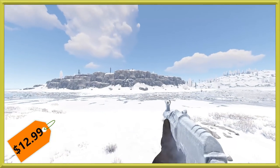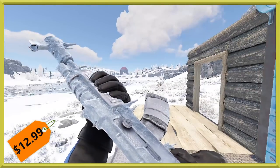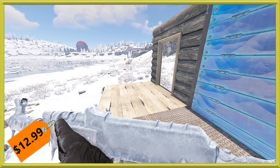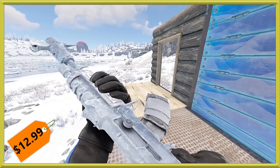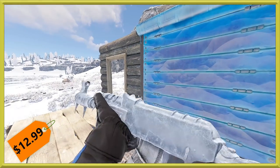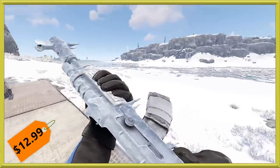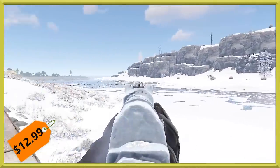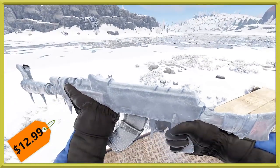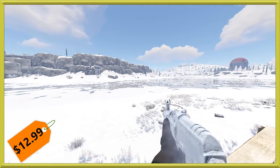Next up, the third piece of this set: a very frosty looking AK. Check this thing out — there is a frost effect that actually comes off of it. This is another new thing in Rust: this is the first weapon to have an actual weapon particle effect. Aiming down the sights, you can definitely see that ice kind of pouring off of it. This is just a really neat addition, and it probably means we'll be seeing stuff like this more often in the permanent item store.